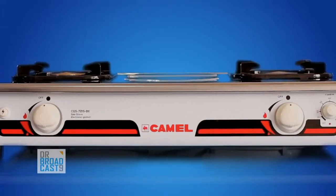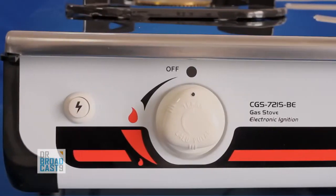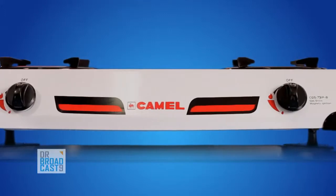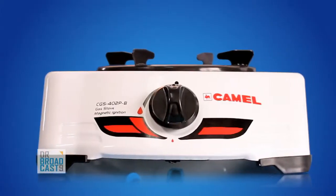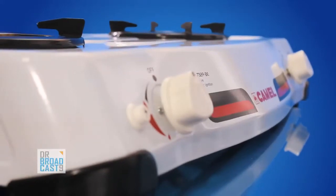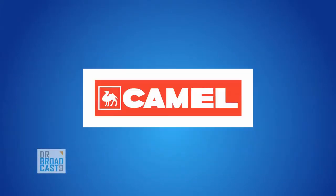Heat-resistant white colored powder coat finish. With all of those advantages, Camel gas stove is the main option for your kitchen — practical, safe, and durable. Combined with our gas saver system, we are the first line of choice for you. Camel gas stove — napa kagenda AWS.